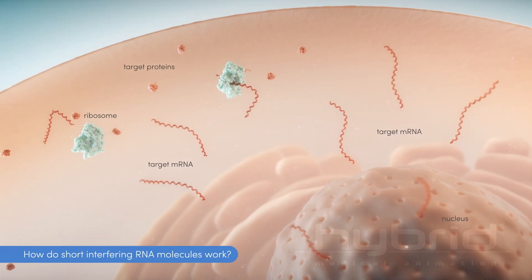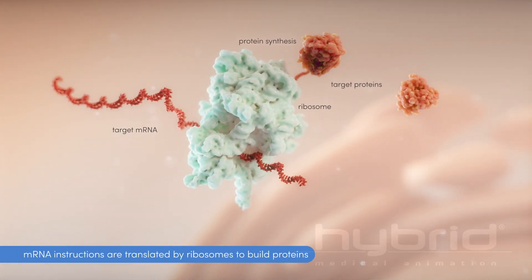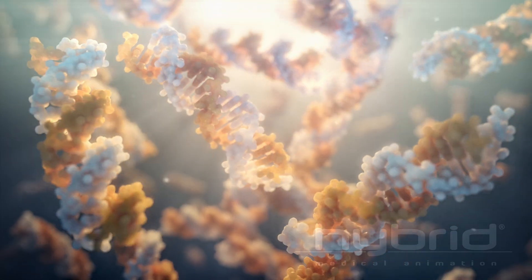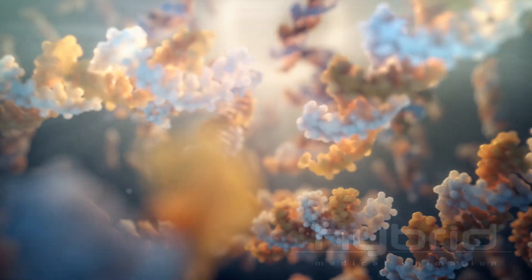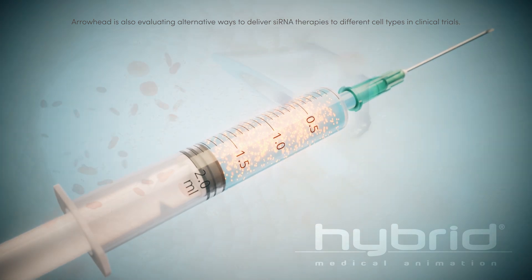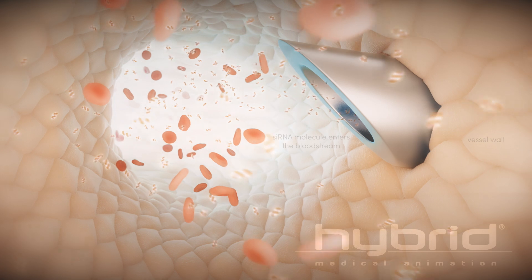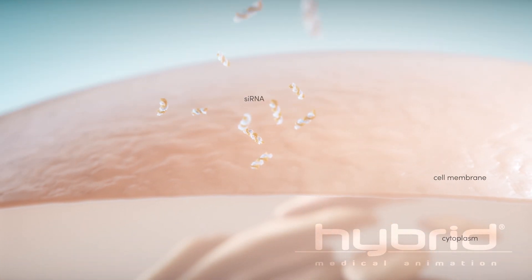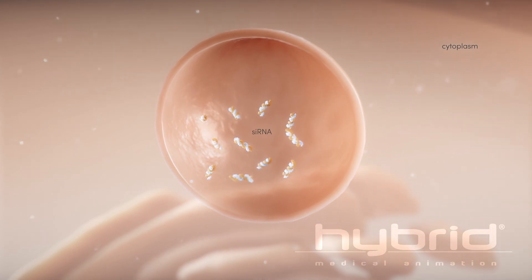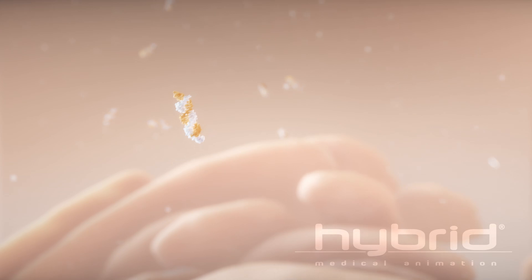How do short interfering RNA molecules work? Diseases can be caused by genes that produce a faulty protein or too much of a normal protein. In siRNA-based therapies, small snippets of RNA, known as small interfering RNAs, are delivered to targeted cells. The siRNA molecule enters the target cells and silences a specific gene by reducing the amount of target mRNA available for translation into protein.